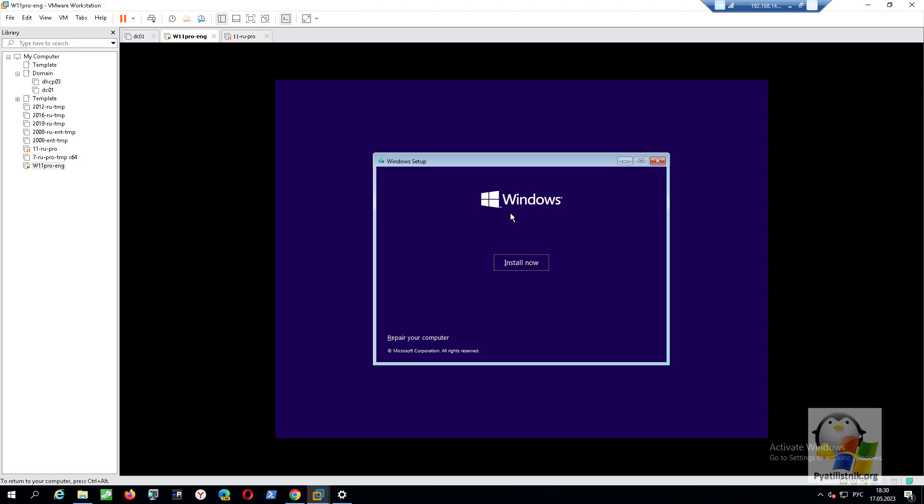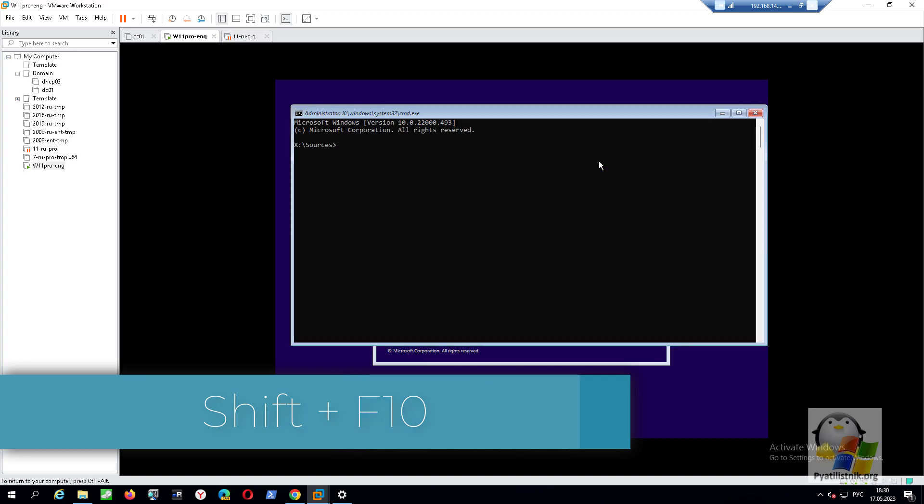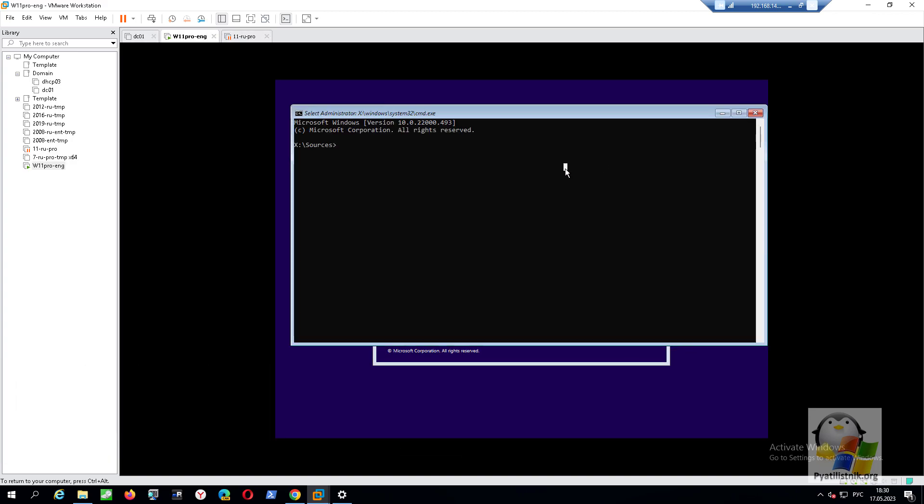To correct this situation, close this window. You will reappear on the installation screen. This time, press Shift and F10 at the same time. This will open the Windows command prompt. Here you need to open the Windows registry — to do this, type 'regedit' and press Enter.